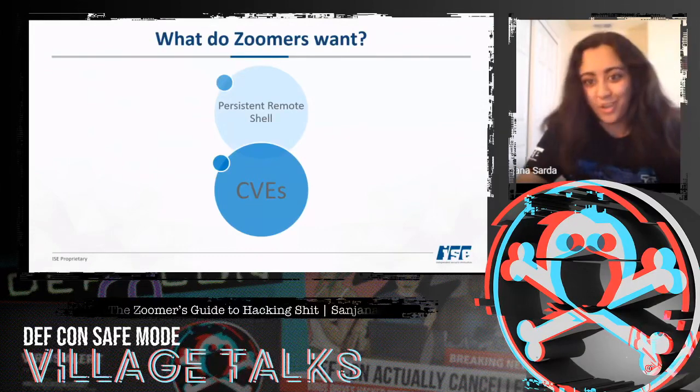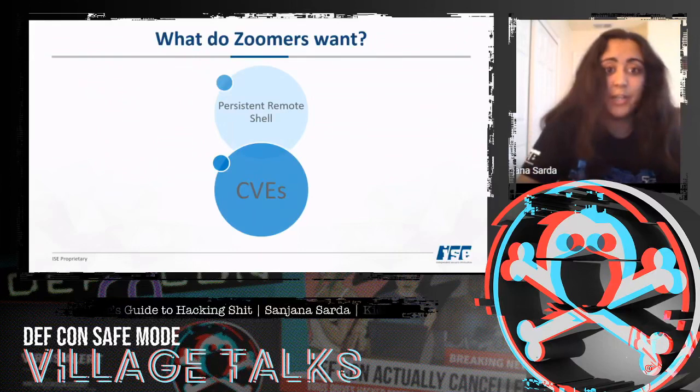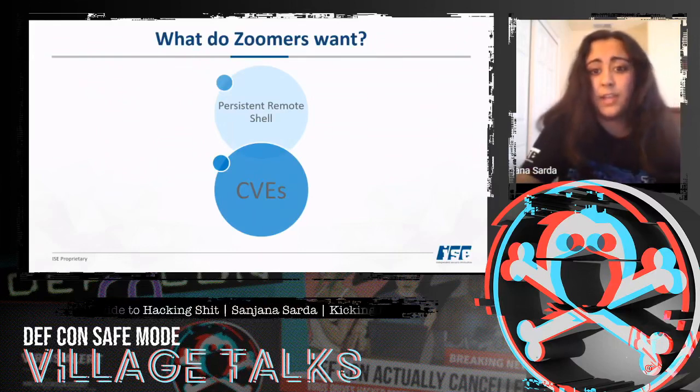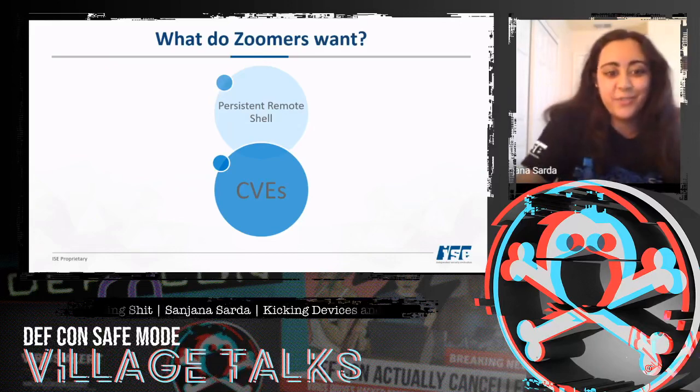So what do Zoomers want? There are two things we want more than anything else in the world: the first being a persistent remote shell, and the second being CVEs — because, as you guys know, Zoomers love fame and fortune.